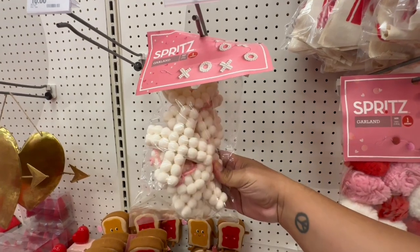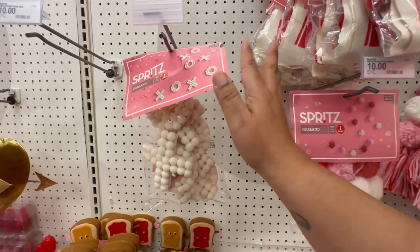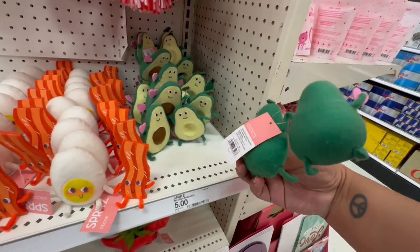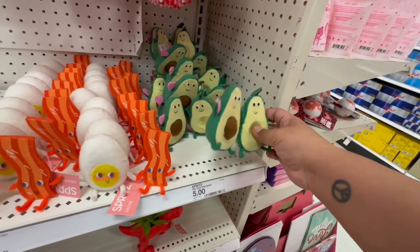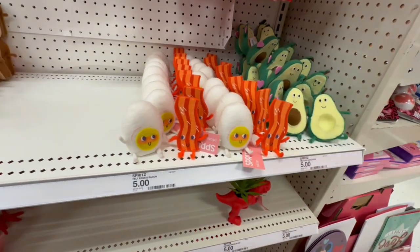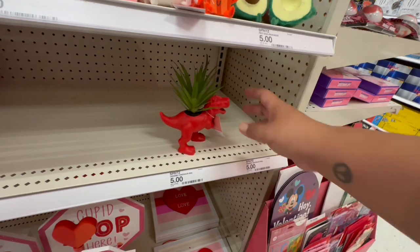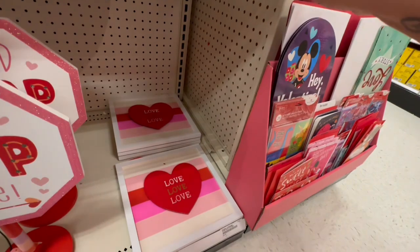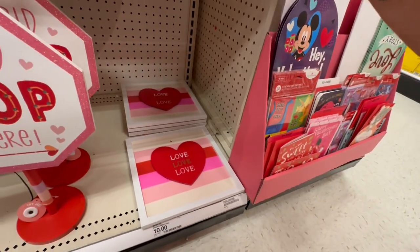This one looks like a cross almost, but these are also ten dollars. And look — a little breakfast set! These are five dollars — a little bacon and egg. Oh, and the little dinosaur is five dollars as well.